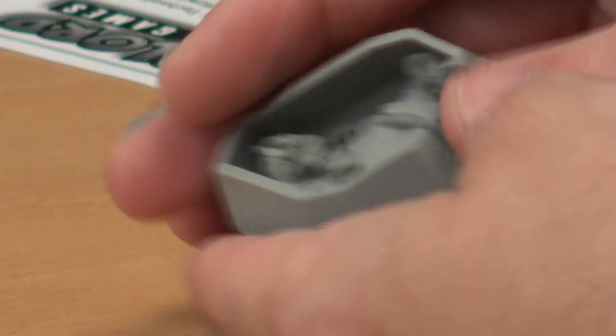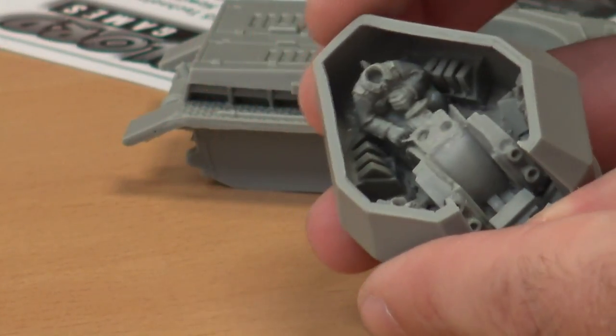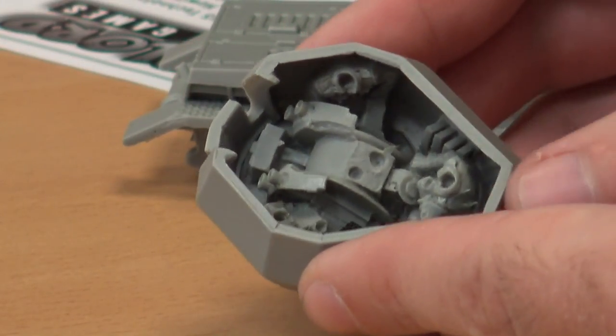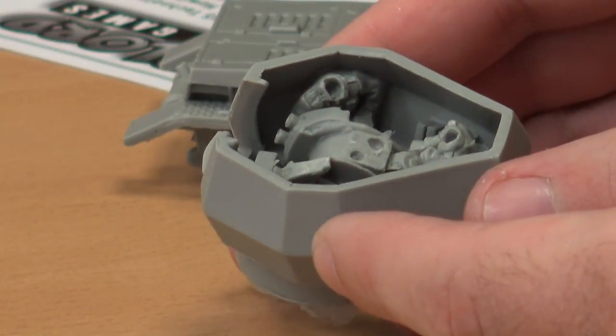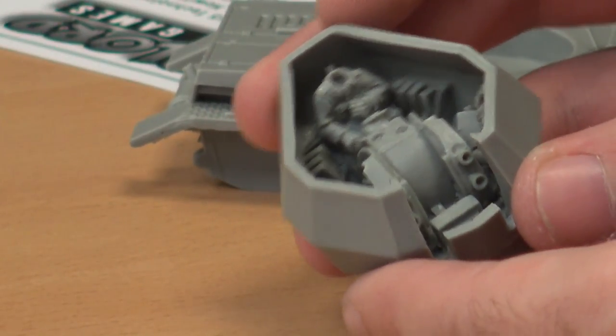Look at how tight this turret is — there are three crew in there. Only one of them is actually pulling a trigger; the other two are loaders. You've got four rapid-fire cannons, each with a box magazine — probably about 15 rounds. So they've got four magazines for all four cannons firing. Quad-mounted guns don't fire all at the same time; they go one, two, three, four in sequence — a constant cycling pattern.